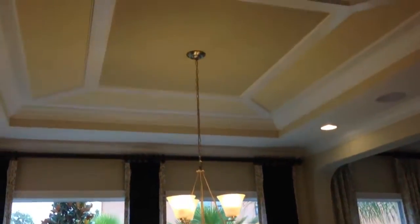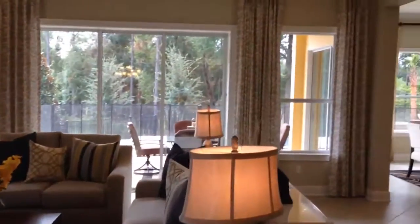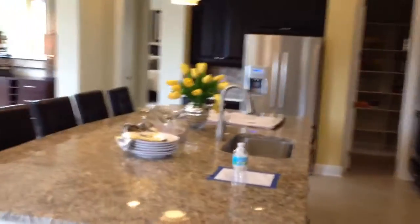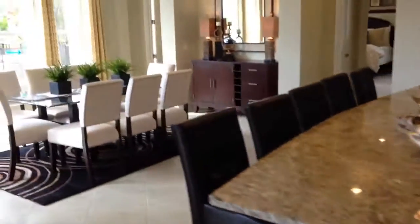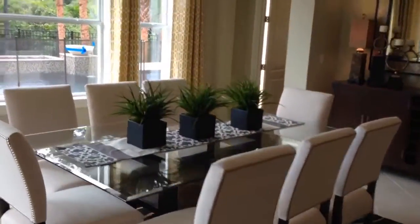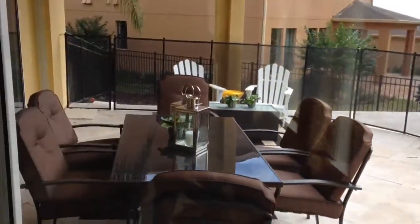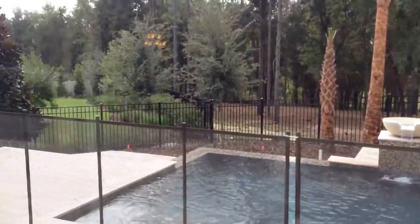Beautiful dining area. Beautiful kitchen. I'm going to note the size of that kitchen island there. Another eat-in dining space. And a real nice lanai area, and then a real nice pool area. And a nice wooded view as well.